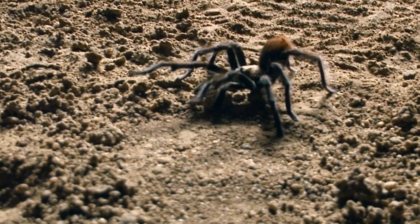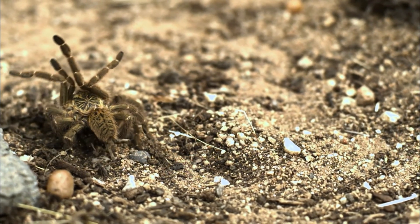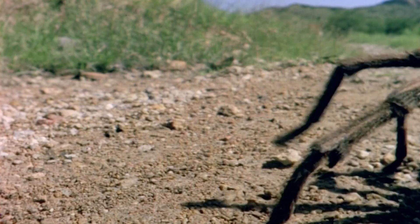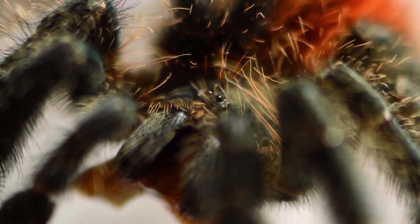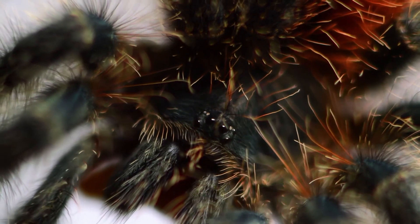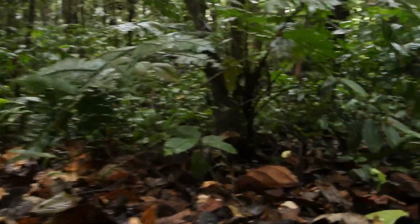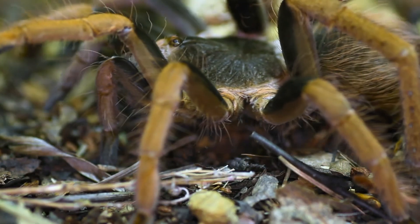Inhabiting the planet since the age of the dinosaurs, there are over 800 species of tarantula spread over most of the world. Tarantulas are the biggest of the spiders, and the biggest of the big are found in the Amazon. Here, tarantulas can grow to the size of dinner plates.